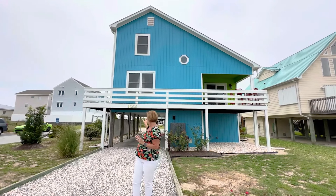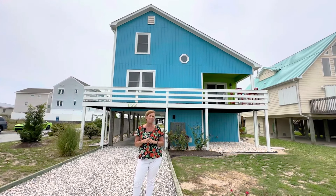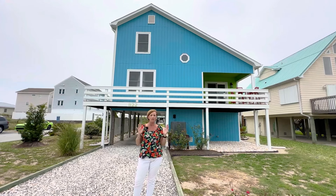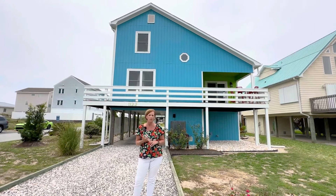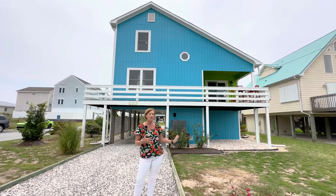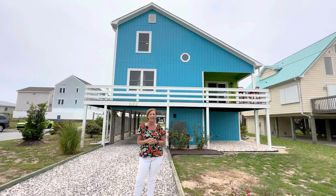We are about a half a block from access number nine into the sands of the beach. This home has over 1,500 square feet, three bedrooms, two full baths, plenty of parking, and a great entertaining spot below. Can't wait to show you this lovely house.